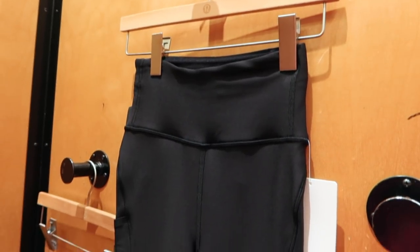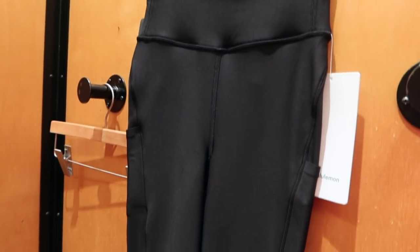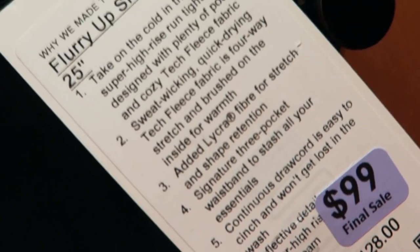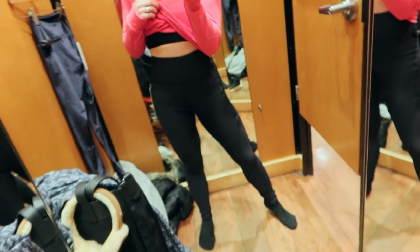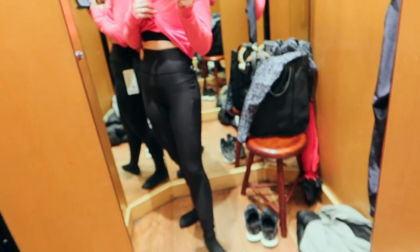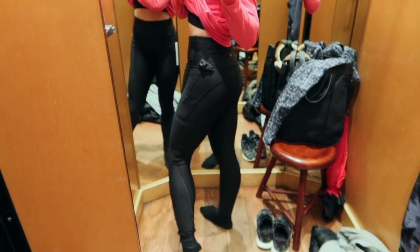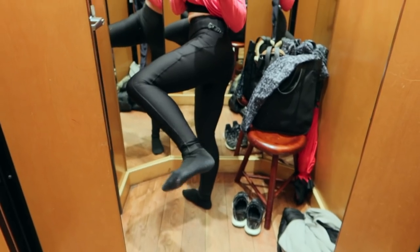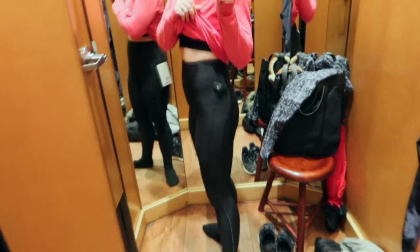I also found this Flurry Up tight that came in a more appropriate length for me — originally $128, marked down to $99. I immediately started sweating when I put these on, and quickly realized they are lined in fleece on the inside. They were incredibly warm. I would never work out in these, but if I were an outdoor runner — not that I'm any kind of runner — these would actually be a great piece to own.